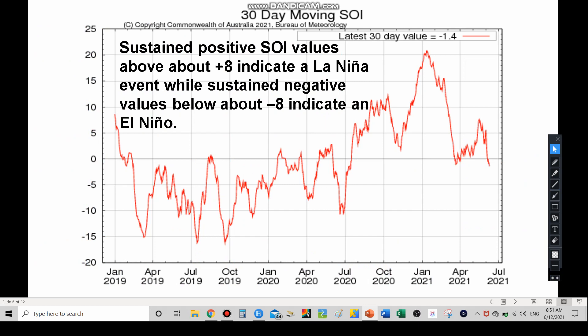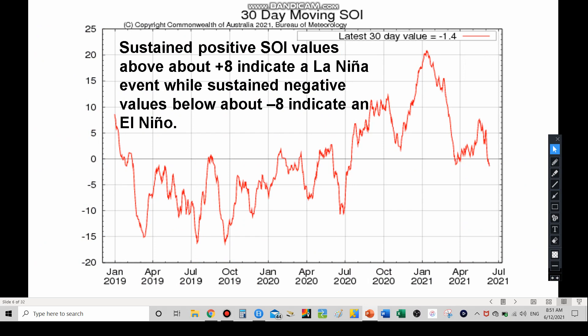Moving on to our Southern Oscillation Index — this is the indicator of El Niño or La Niña. Above eight indicates La Niña while below eight indicates El Niño. Ever since April we've pretty much been in that middle zone. We did get up closer to eight back in early May, then fell into the middle. Earlier this year we were up close to 20 or above — that's definitely La Niña territory. Back in late 2019 we were closer to El Niño-type numbers.